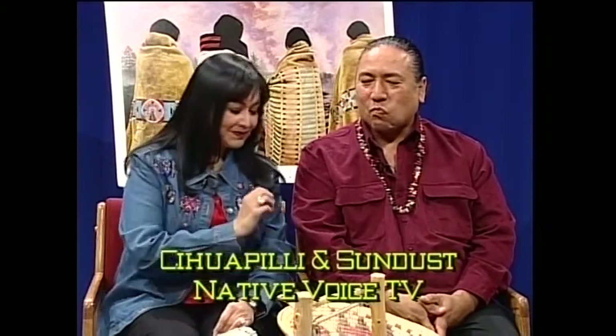Well, we have a great show. You're going to get educated. Am I going to get edumacated? Yes, you are. It's about time I get edumacated.